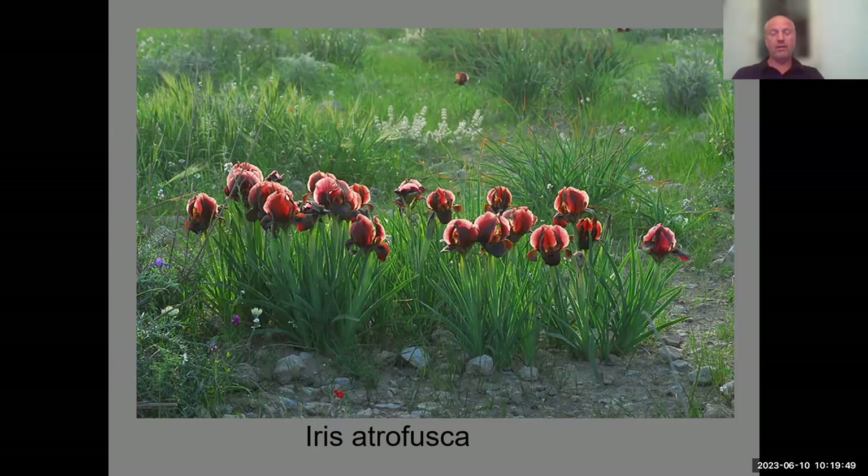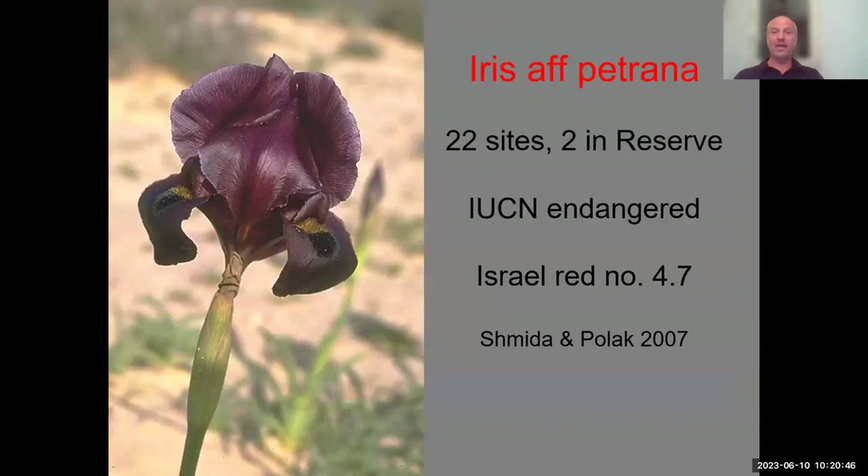We are struggling in Jerusalem Botanical Gardens to grow them because many plants are infested by viruses from Dutch bulbs. These irises are like magnets to these viruses — very soon you see discoloration on the foliage and flowers, and there is nothing you can do but discard the plants to prevent infecting others. We grow these irises in buckets as well as in the garden with small success. Because these are very endangered species, don't collect them in nature at all — propagate from cultivated collections.